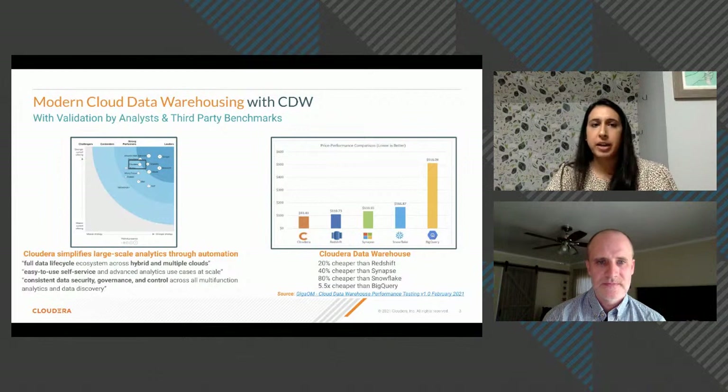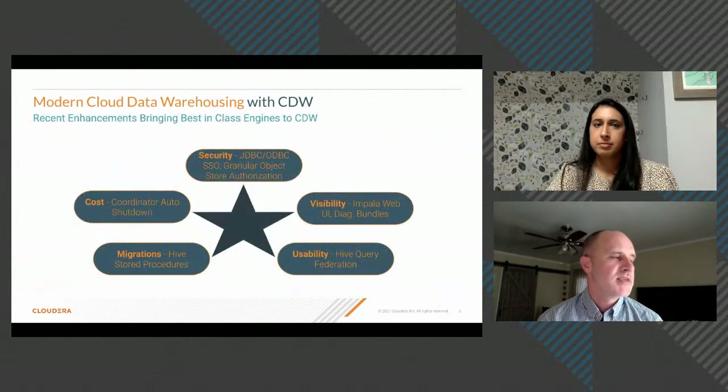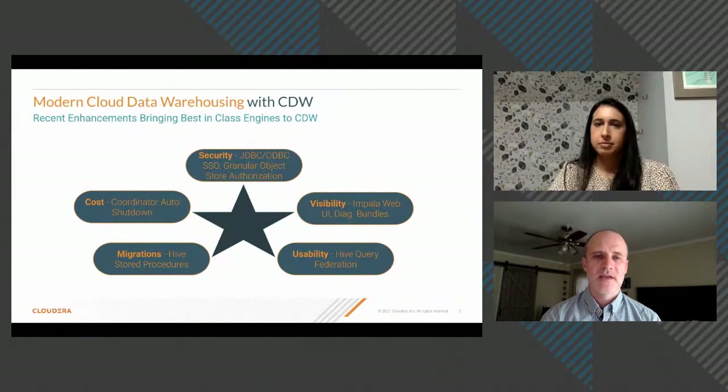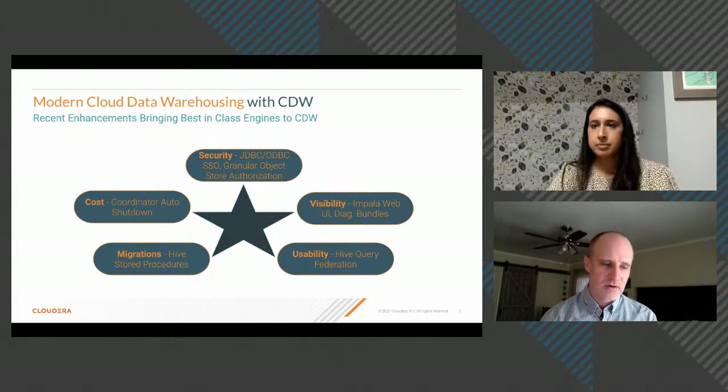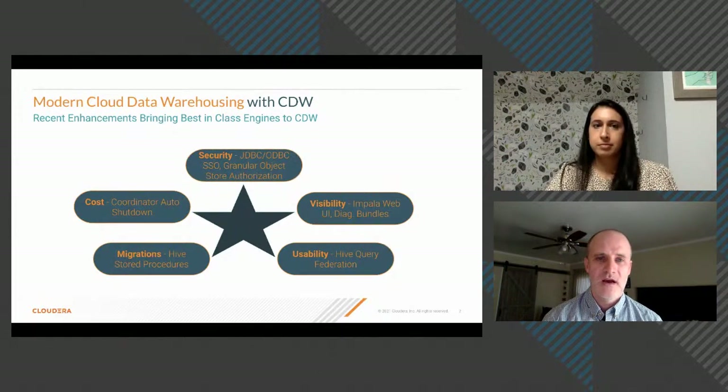On SSO for BI tool users: when making the initial connection, users don't provide a username and password directly. CDW is part of the broader CDP SSO infrastructure linked to your identity provider. When the initial connection is made from a BI tool, CDW detects if you've authenticated; if not, a small web browser pops up to your Okta or Active Directory login, and you log on — including MFA — and return to your tool seamlessly.